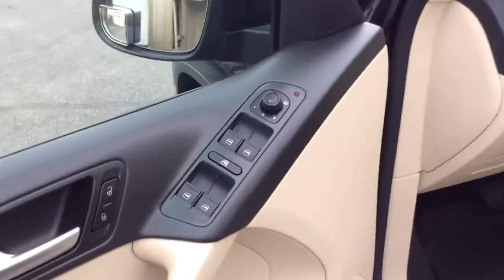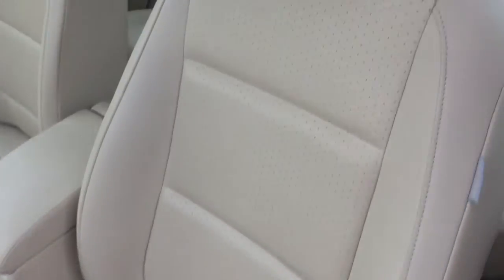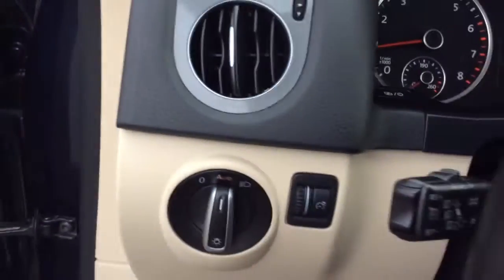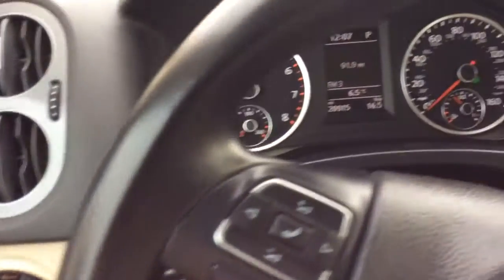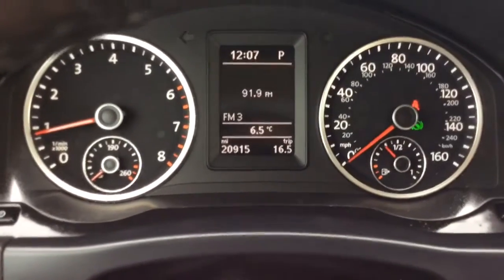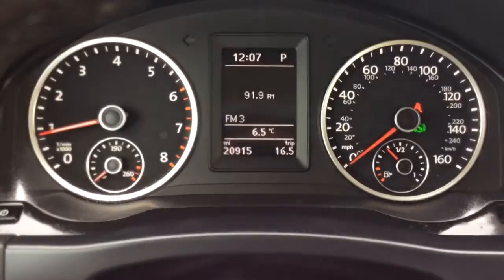It has a double silver pin stripe, power windows, power locks, and power mirrors all in your door there. It has a leather interior — leather's in great shape. It has automatic headlights, so just set them to automatic and forget about them; they'll come on and off as needed. It's a 2016 and it only has 21,000 miles on it — I see 20,915 on your digital odometer there.